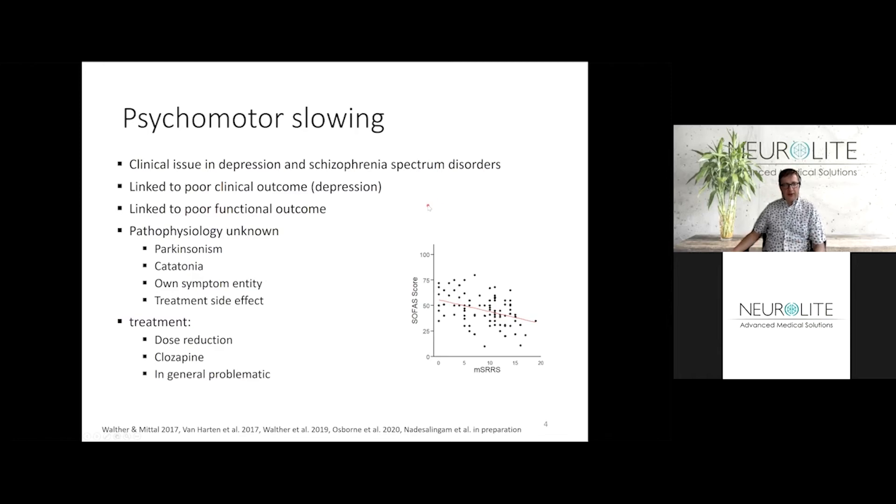Psychomotor slowing in schizophrenia and depression is a very important clinical issue. This is something you can readily observe when patients enter your office. Typically, they move slowly — they walk slowly, they might have a decrease of the swing of their arms and their step sizes. You can see slowing also in the faces by patients who don't have a lot of facial expressions, which is called hypomimia.